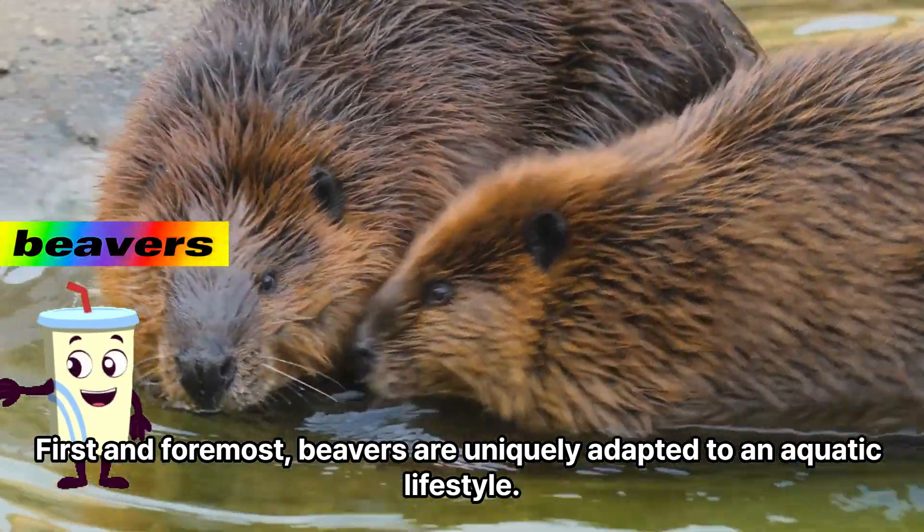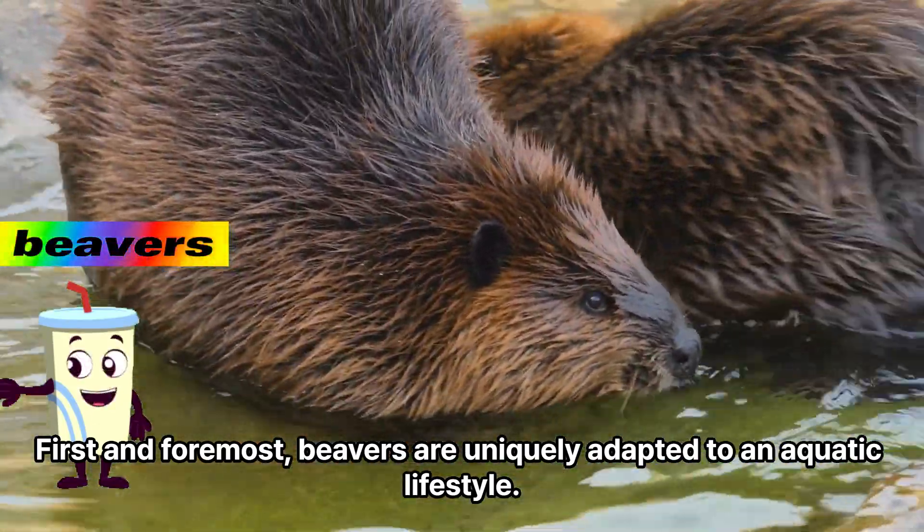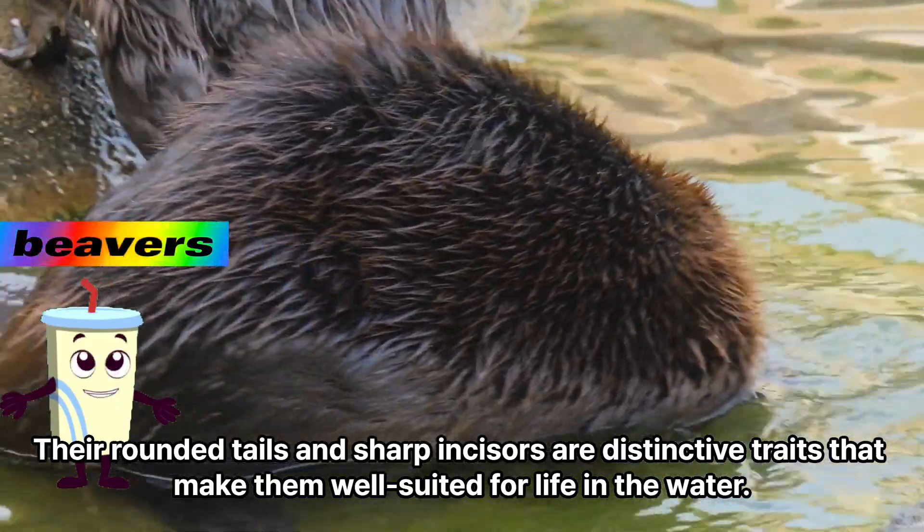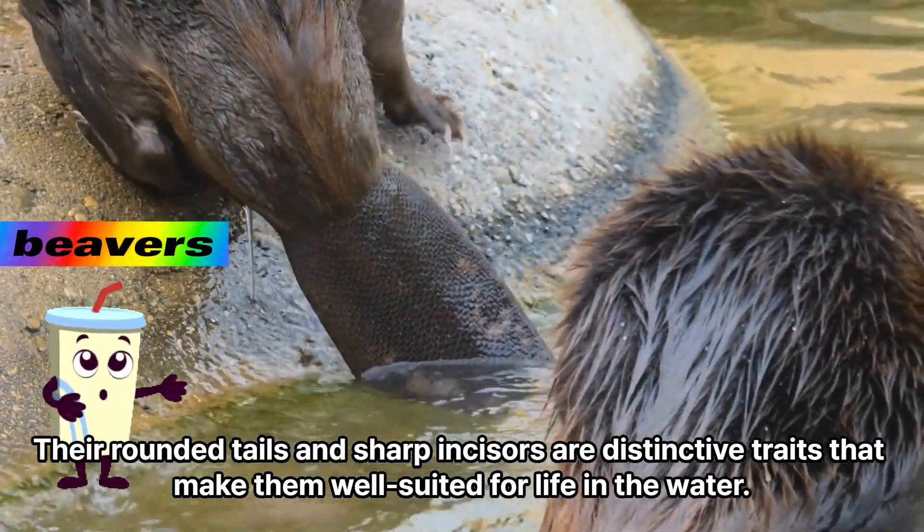First and foremost, beavers are uniquely adapted to an aquatic lifestyle. Their rounded tails and sharp incisors are distinctive traits that make them well-suited for life in the water.